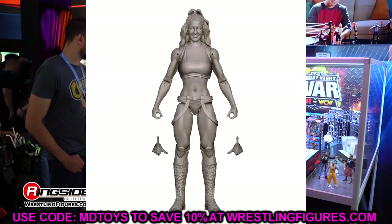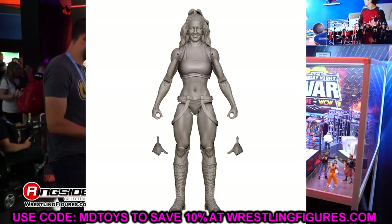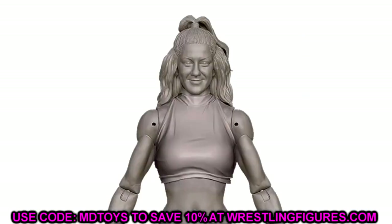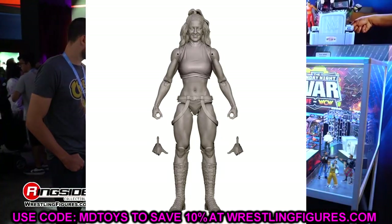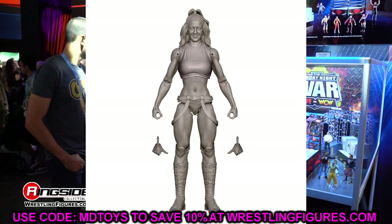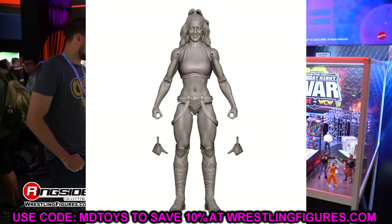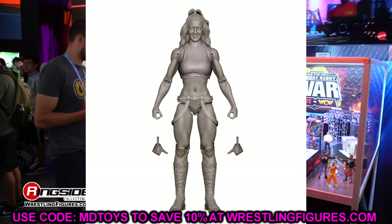Moving to Elite 109 — we finally have an updated Bayley figure. The last one was around Elite 80 or the Survivor Series Elite, and then nothing since. After Elite 104 Dakota Kai, Elite 105 Io Sky, we finally get Bayley in Elite 109 — a big gap for Damage Control. Hopefully it'll be a good likeness and gear. The figure will probably be a bit outdated by the time it ships since it takes about a year to make, but any Bayley is welcome.